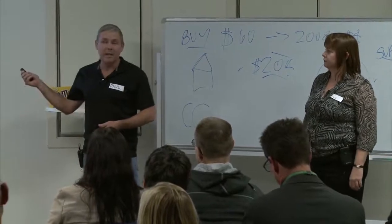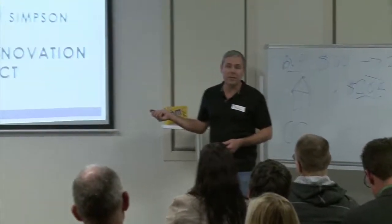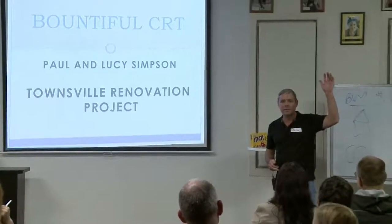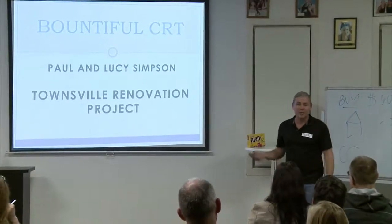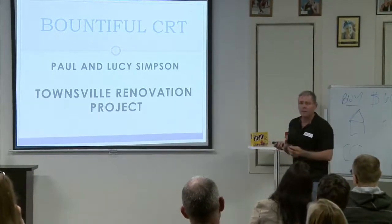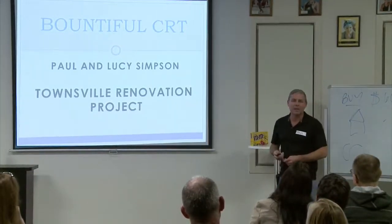This is one we did at the end of last year. We did this presentation at the Brisbane Property Network group in January, so no one here has seen this before. Since this project we've done another five, but we haven't put a slide together on them yet.